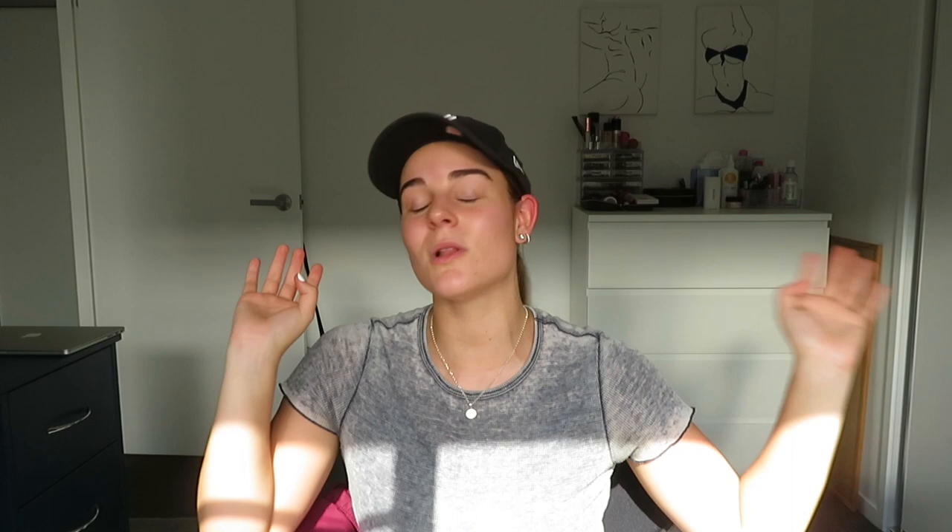Don't forget to like and subscribe and comment if you haven't already. Let me know if you've tried out Bangin Body yourself and what your experience was. I hope you have a wonderful rest of your day — check out my other videos and I will see you in my next one. Thank you so much for watching, bye guys!